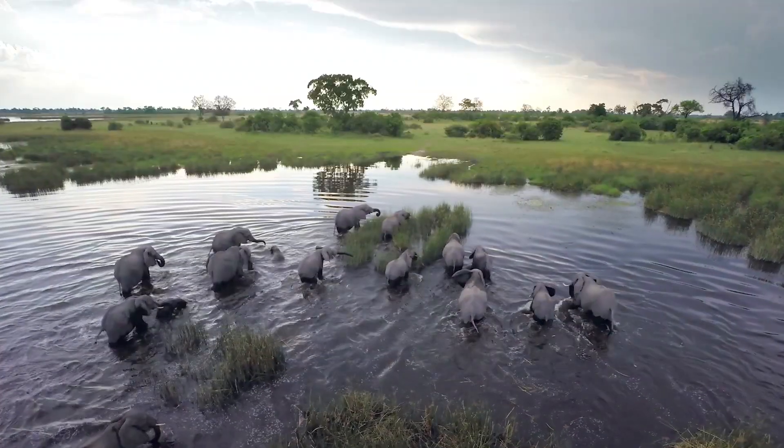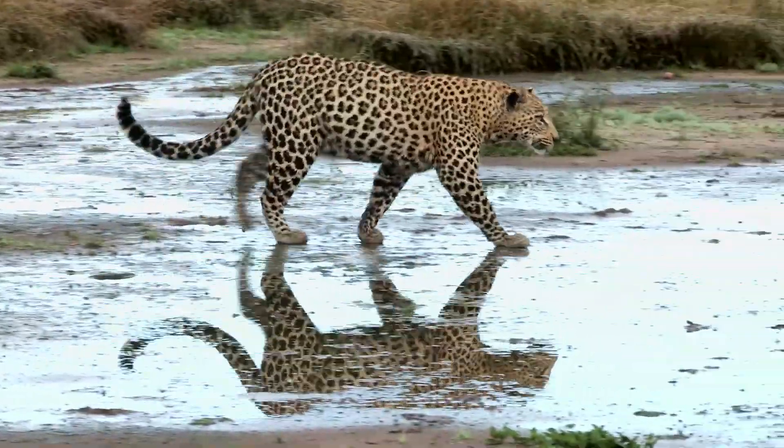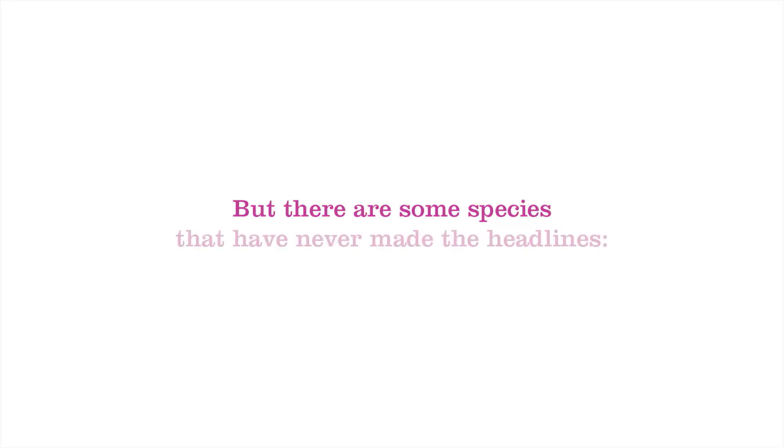Every day more species are being added to the endangered list. But there are some species that have never made the headlines. Plants.